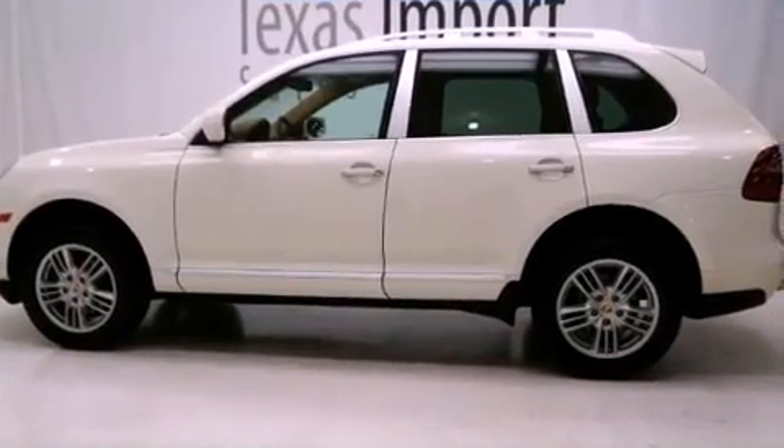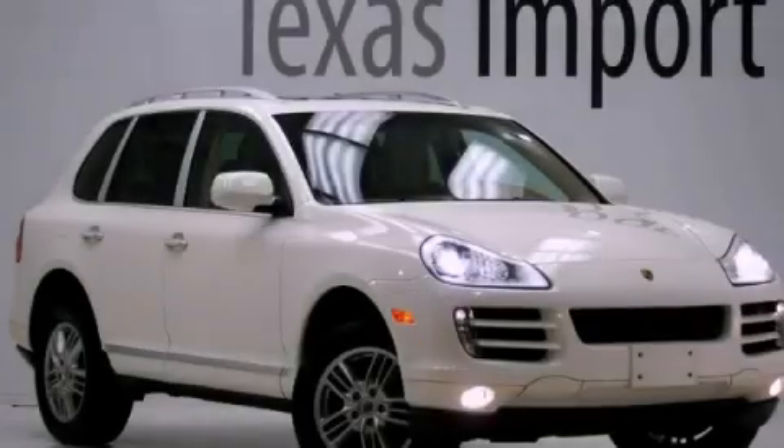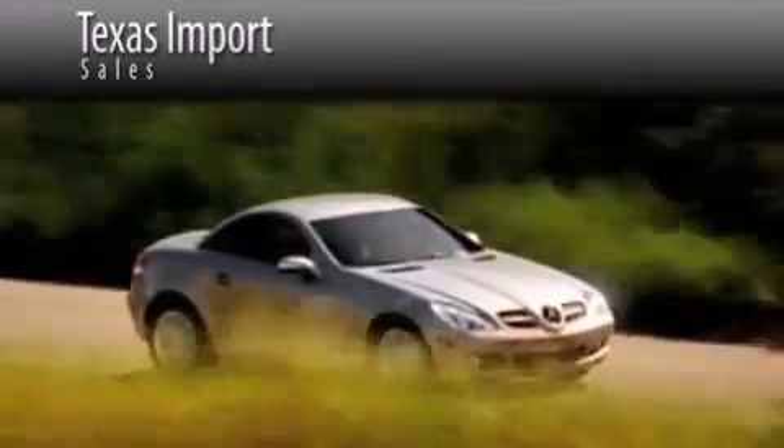We hope you found this video informative. Please contact us today. Texas Import Sales is located at 14807 Venture Drive in Dallas. Our goal is to exceed all of your expectations to ensure that you'll return for future visits.